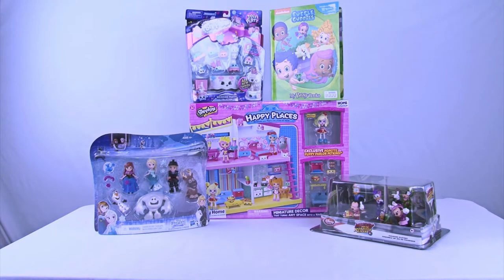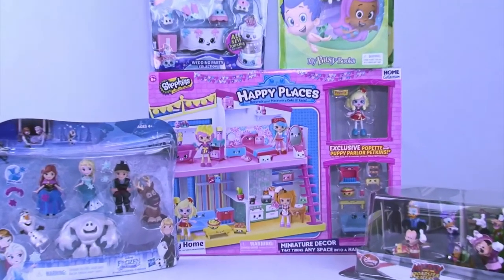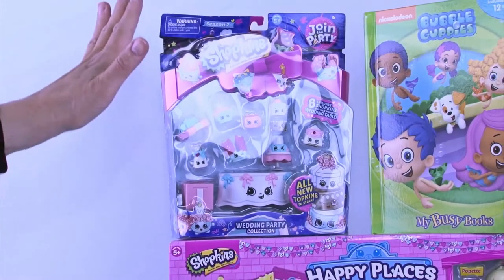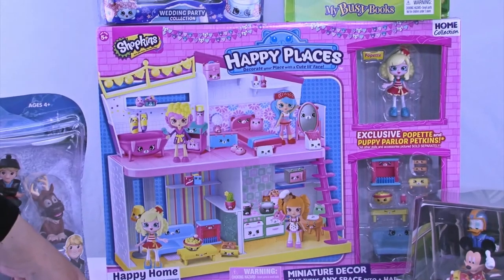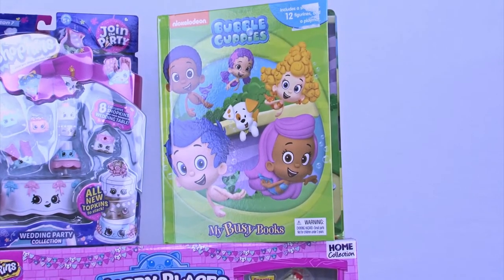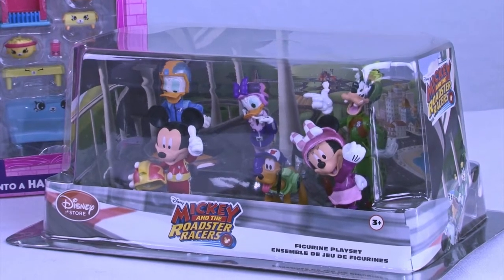Welcome back everyone to Cool Toy Openings. Look at all these amazing toys we are going to go through — it's going to be a good fun time. Over here we have a fun favorite, Disney Frozen. Up on top we're going to go to our Shopkins — this is the Join the Party Wedding Party Collection. Below it we're also going to do another Shopkins, this is the Happy Places Happy Home. Up on the top we have another My Busy Book, this is a new Nickelodeon hit show called Bubble Guppies. And then below it we go back to a classic favorite, Mickey and the Roadster Racer figurines.